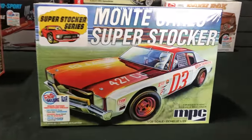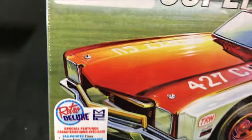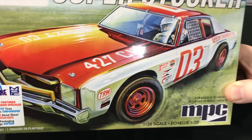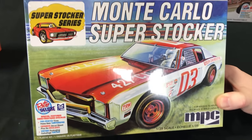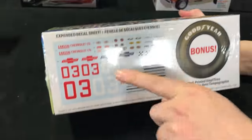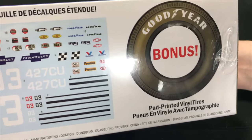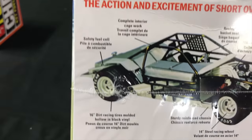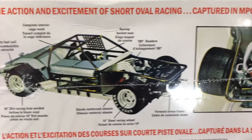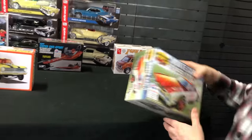Next up, one more Chevy — the Monte Carlo Super Stocker kit. Another really cool looking kit; these super stockers have been doing really well. I love the box art on this MPC kit — it looks so rad. It has pad printed tires, an expanded decal sheet with that vintage style illustration. You can see all the different options on the race car decal sheet, even little MPC and Auto World logos hidden in there. There are bonus pad printed vinyl tires, and a look at it built out showing the cage, net, and custom wheels.